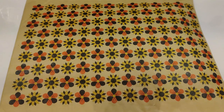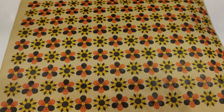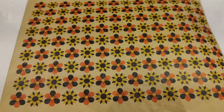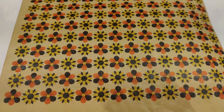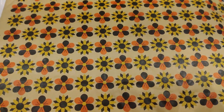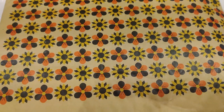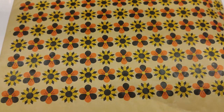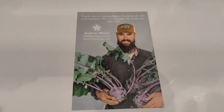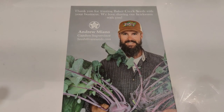Hi friends, I got another haul from Baker Creek — if you know this pattern, you know it. They had an advertisement for flowers for Valentine's Day with so many different varieties for sale. It was packaged by Andrew Miano, so that was cool!